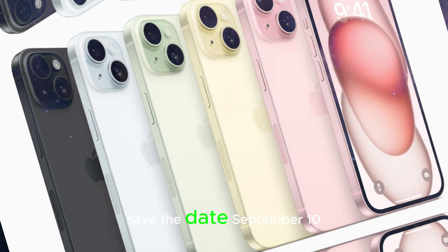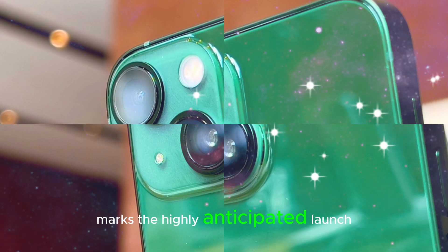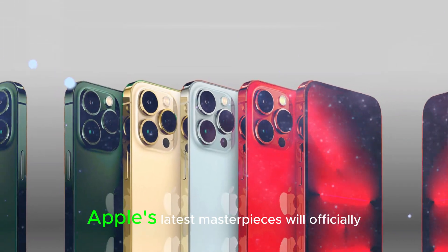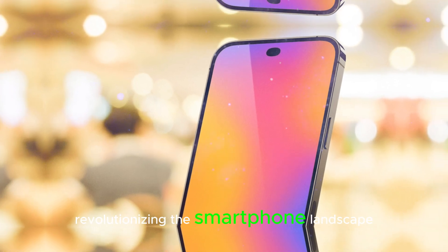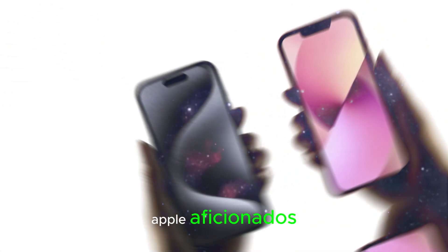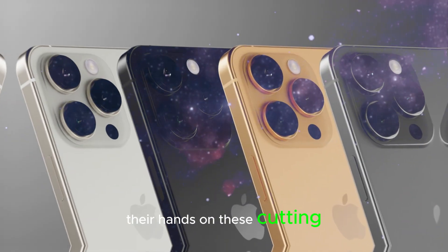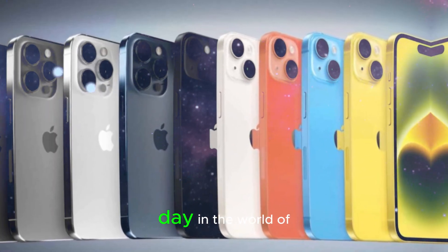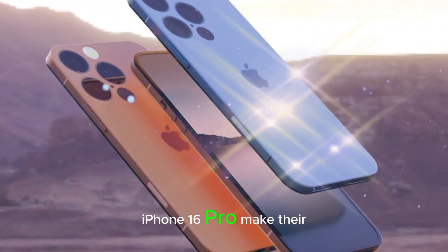Release date — save the date: September 10, 2024 marks the highly anticipated launch of the iPhone 16 and iPhone 16 Pro. On this day, Apple's latest masterpieces will officially become available to the public, revolutionizing the smartphone landscape. The wait will finally be over, and tech enthusiasts, Apple aficionados, and anyone eager to upgrade their mobile experience will be able to get their hands on these cutting-edge devices. September 10, 2024 promises to be a milestone day in the world of technology as the iPhone 16 and iPhone 16 Pro make their debut.